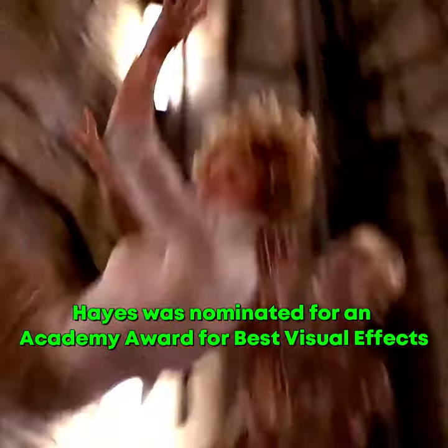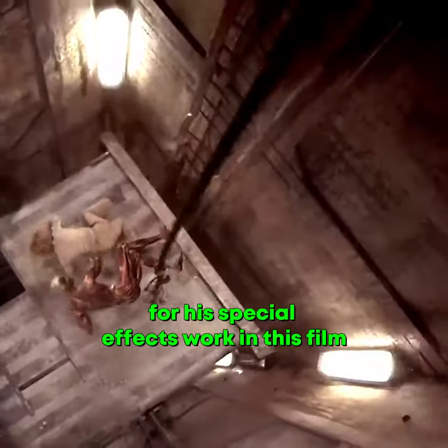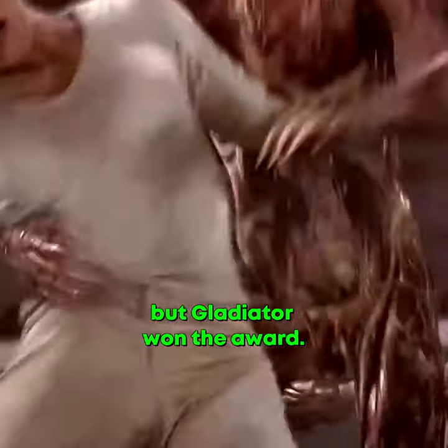Hayes was nominated for an Academy Award for Best Visual Effects for his special effects work in this film, but Gladiator won the award.